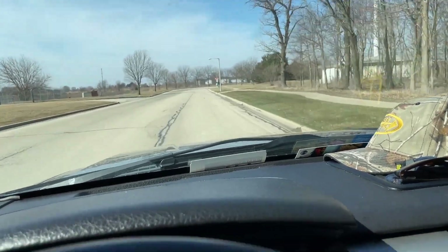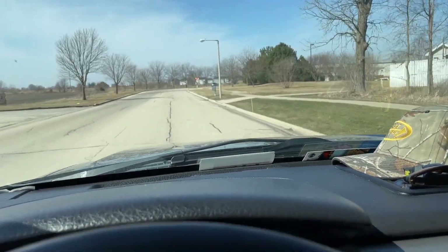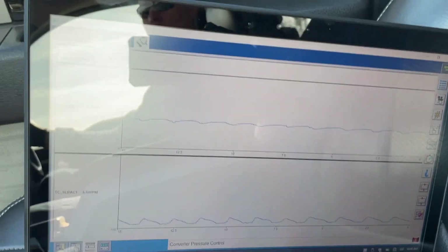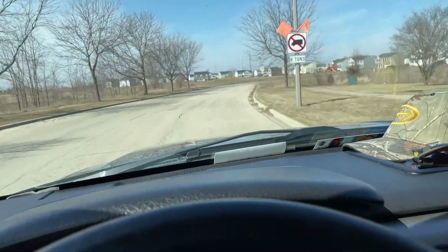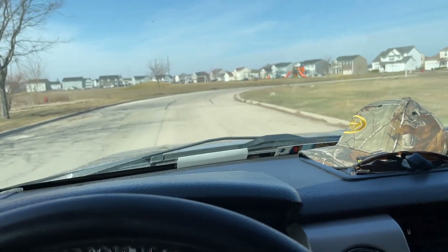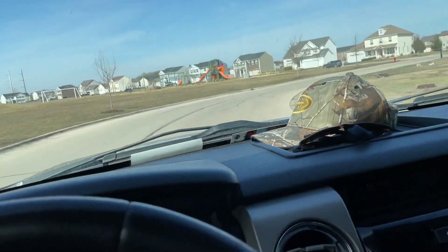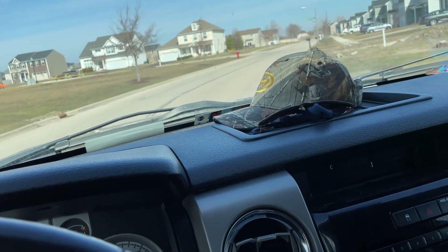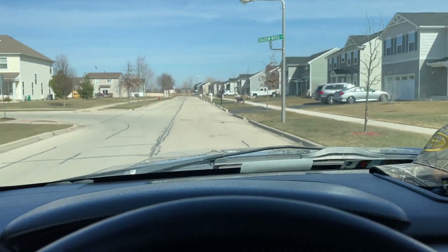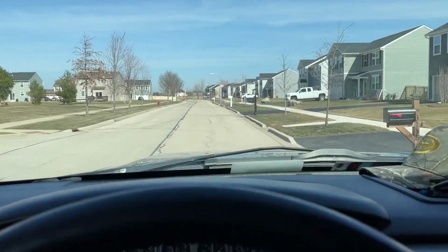I don't know if you can hear it, but you can hear the engine load up and unload, and you can see the ripples. It's almost like you're just playing with the accelerator pedal going 'room room room' — but you're holding the pedal steady and it's still doing it, only when the torque converter comes on.